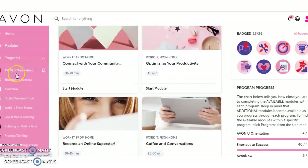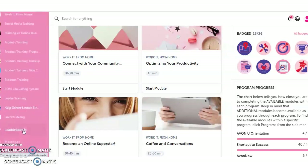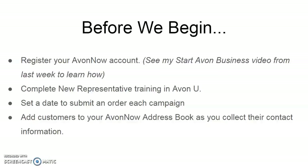Avon U is going to go over everything you need to know to start your Avon business, including what we are going to be discussing today. I recommend choosing a date within the two-week campaign timeline that you're going to be able to do every campaign — this provides consistency for yourself and for your representative delivery customers. I submit my Avon Now orders the second Thursday of the campaign, so all my rep delivery customers know they must place their order before then, or they will have to place their order online.